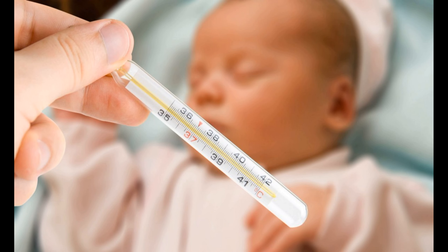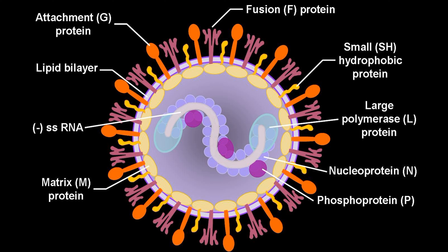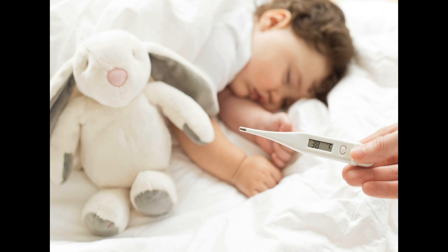A high fever in infants can be a sign of a serious infection and should be evaluated by a doctor. If an infant has a fever of 100.4 degrees Fahrenheit, 38 degrees Celsius, or higher, it is considered a fever. Symptoms of a fever in infants may include a warm forehead, rapid breathing, and sweating.